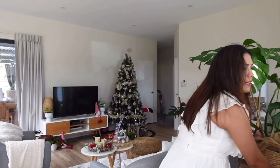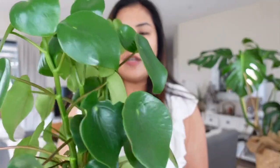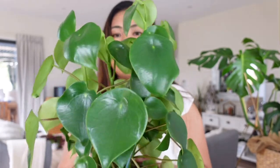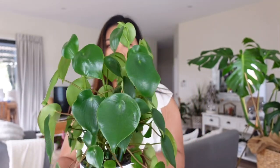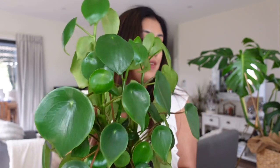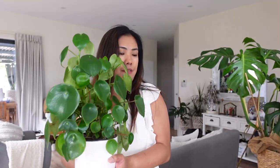Another favorite on the seventh spot is my Raindrop Peperomia. I've actually placed this in the center of our lounge because I like it — I like the structure and the formation. I just love it, so it's on the seventh spot.